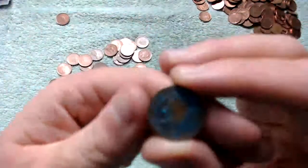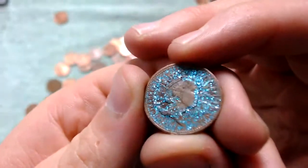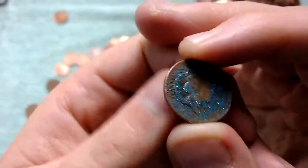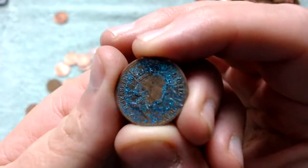Someone has glued glitter on this one for some reason. So if that was you and you're watching this video — your coin made it to YouTube!